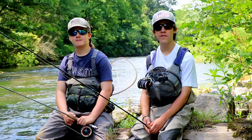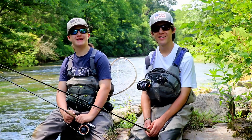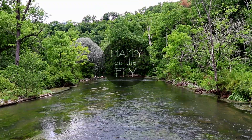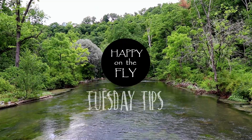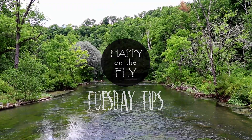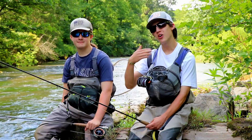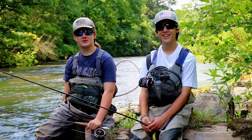It's Tuesday, July 21st. Welcome back to our Hacking the Flies Tuesday Tips. I'm your host Carson Angeli, and I'm Wyatt Angeli.